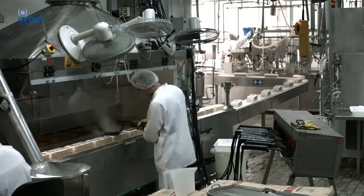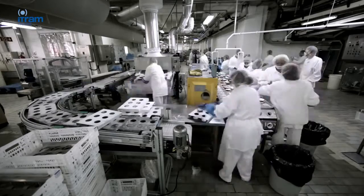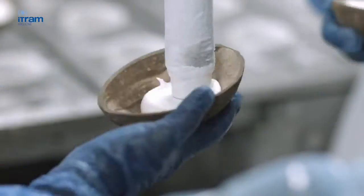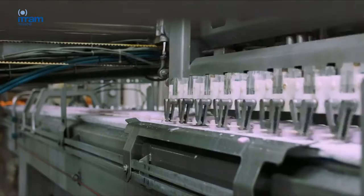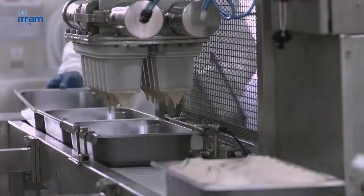Such microorganisms don't just live in a unicellular form but generally gather and adhere to surfaces, forming communities known as biofilms. Currently the presence of biofilms on working surfaces is the primary cause of contamination in the final product. Since biofilms are very resistant to conventional cleaning methods, in order to prevent any possible contamination it is essential to apply efficient hygiene protocols.